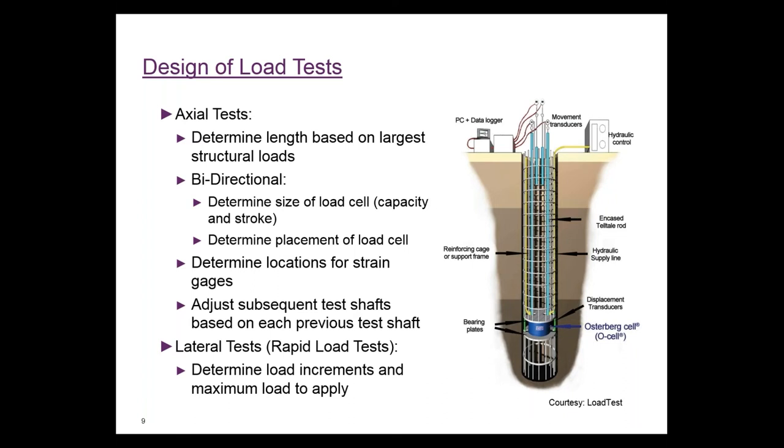The bottom part of the shaft will move a lot more than the upper part based on end bearing, since you need more displacement to mobilize end bearing than side resistance in the upper part. We placed strain gauges throughout the shafts generally at changes in stratigraphy. We completed a boring at each location before designing the load test to get good stratigraphy, blow counts, and data for estimated capacities.